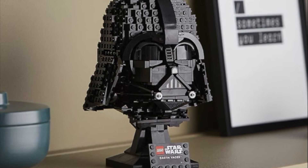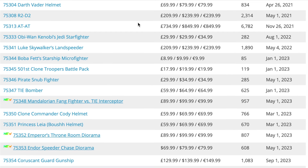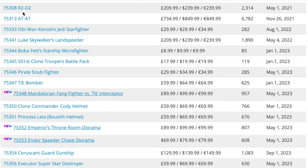Next up we have set 75304, the Darth Vader helmet, which came out in April 2021. It's a pretty decent helmet; the main thing that attracts me to it is that it's Darth Vader — arguably the main character from Star Wars, very well known around the world. So if you're thinking of a LEGO investment in the helmet sets range, this should probably be at the top of your list.